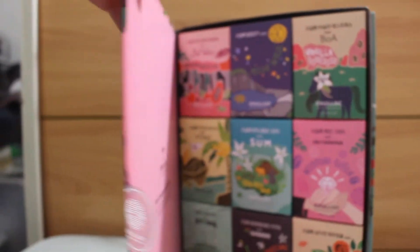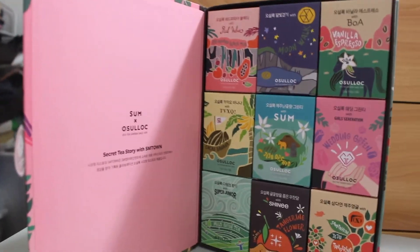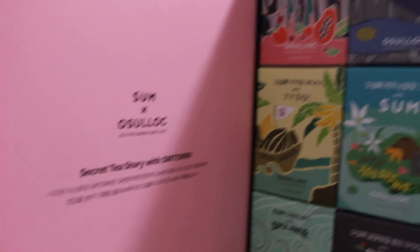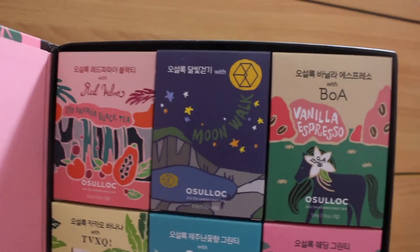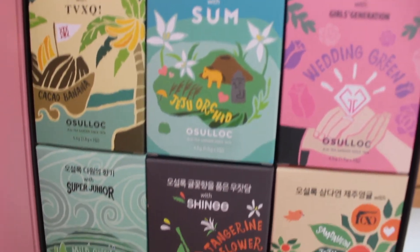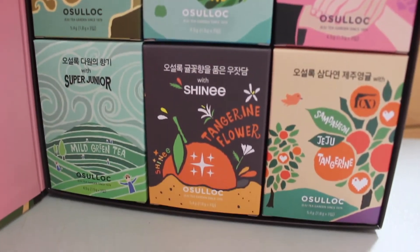We have a total of nine teas in here. We have Red Velvet, EXO, BOA, DONGBANGSHINGGI, SHINee, Girls' Generation, Super Junior, and FX.